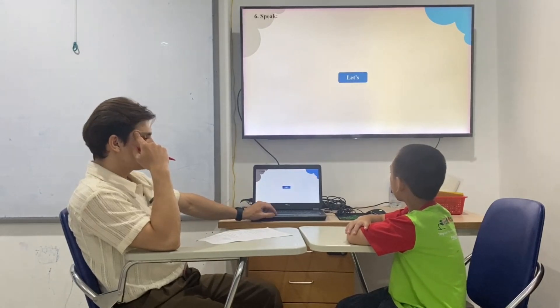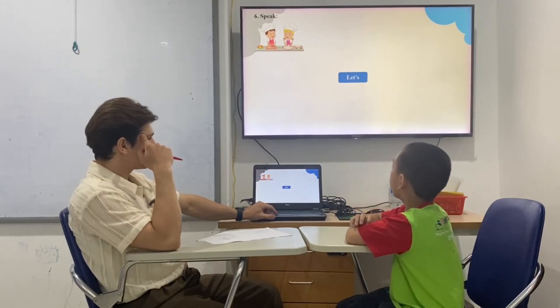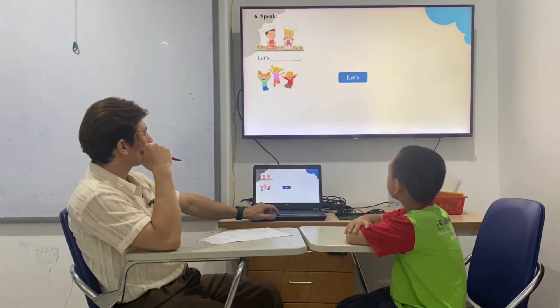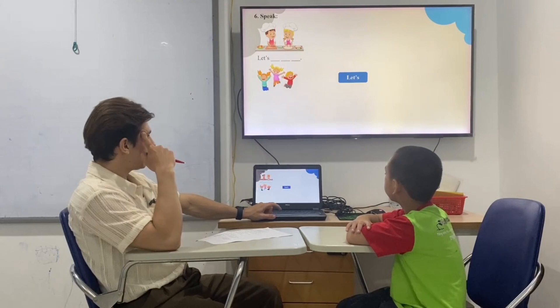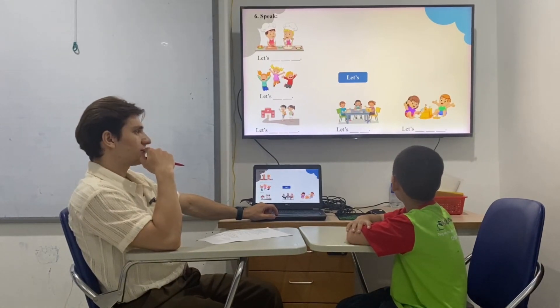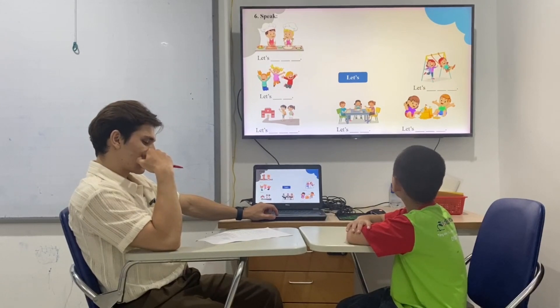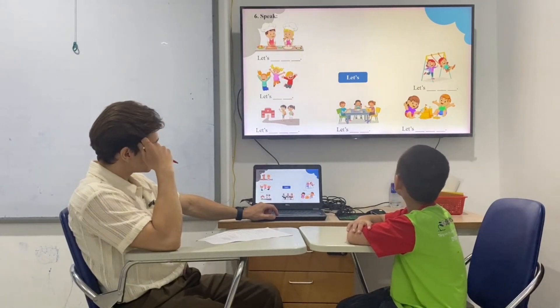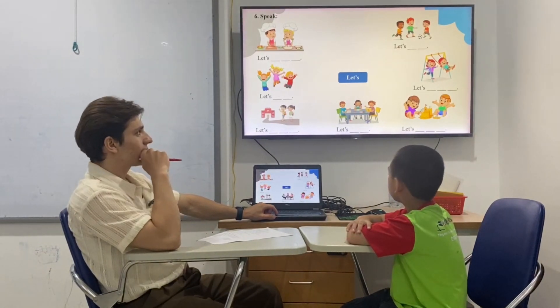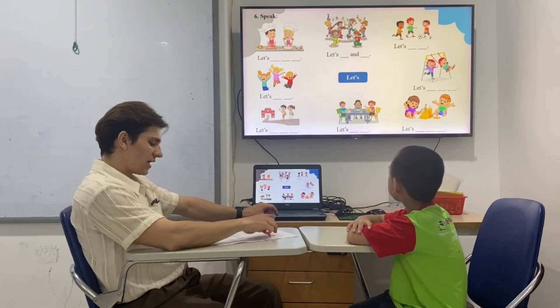Teacher: Now use the structure 'Let's.' Student: Let's make a cave. Teacher: That's right. Let's jump high. Let's walk to school. Let's do homework. Let's make a sand castle. Let's play on the swings. Let's play soccer. Let's play and dance. Teacher: Great job.